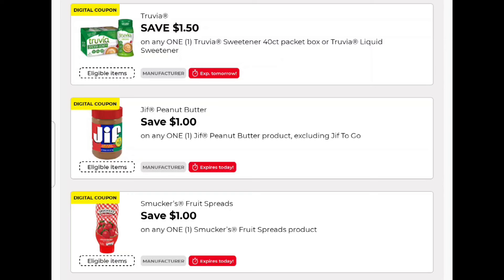We have a coupon that expires tomorrow — it's the Truvia sweetener. This is on sale for $1.95 and you get a $1.50 coupon, so go pick that up. This is emergency food — in an emergency situation you still want to have some sweets. It is a plant-based sweetener and it's cheap.